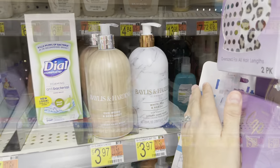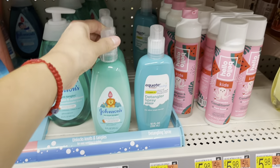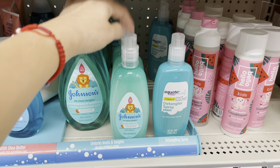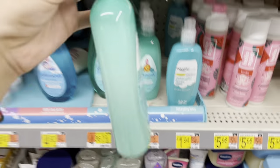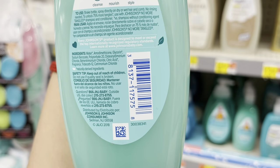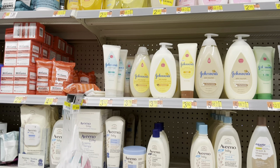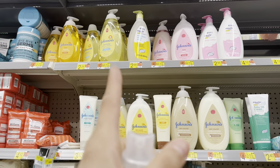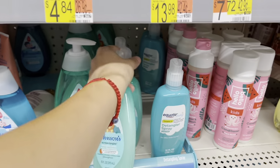I also scanned the Johnson's No More Tangles — normally I get the Equate baby version, but this one is $1.53 versus $3.72, so here's the barcode for that one. Some baby items might be on clearance at your store. I'm going to scan a few more just to make sure.